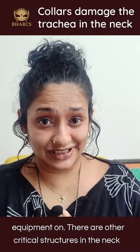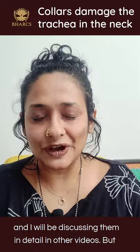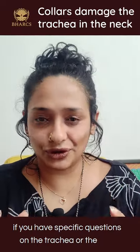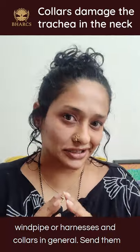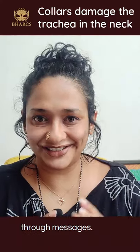There are other critical structures in the neck and I will be discussing them in detail in other videos. If you have specific questions on the trachea, the windpipe, or harnesses and collars in general, send them along — I will try my best to answer them through videos or messages.